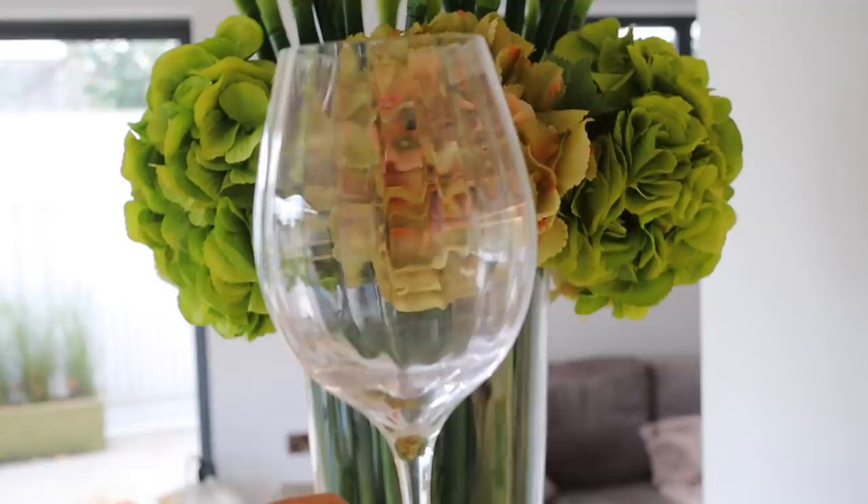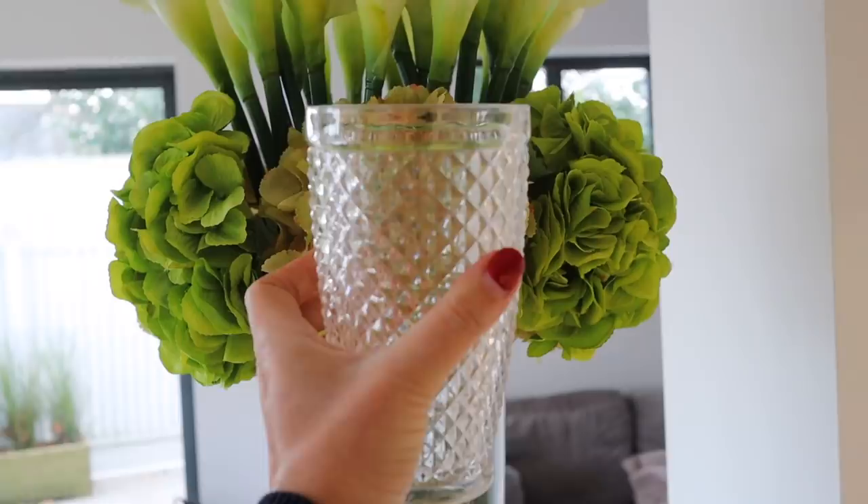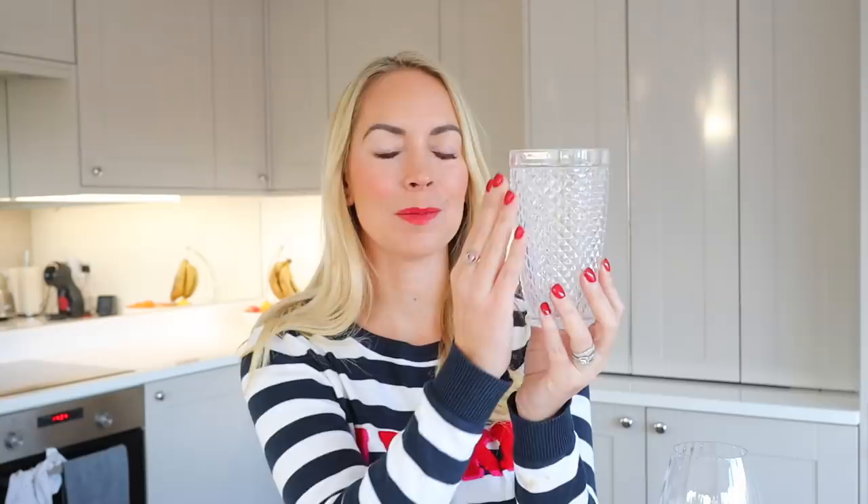Next up are some wine glasses I panic-bought on Amazon before we had a Christmas party this year. They were £41 for four, so they weren't cheap, but I chose some really nice ones and we got quite a few comments on them on the day — they're handmade. And also these tumblers I got on Amazon: four for £17. Whenever I show them on my Instagram stories people ask me where they're from. I really like them — they're really bumpy and look quite cool.